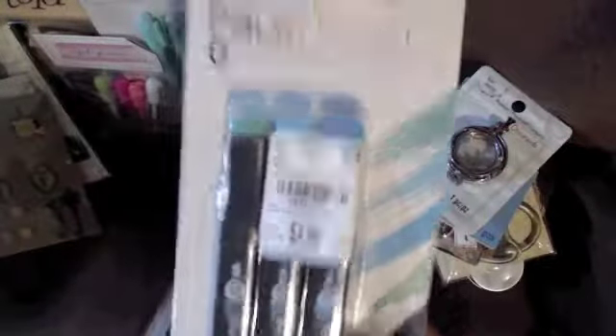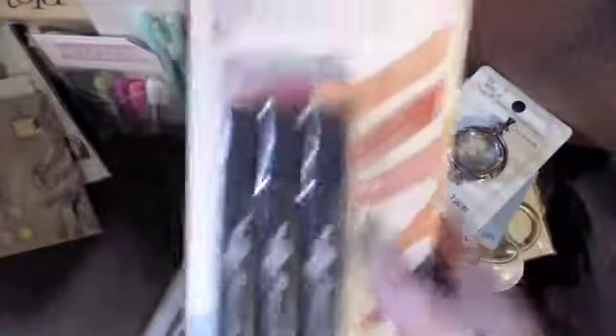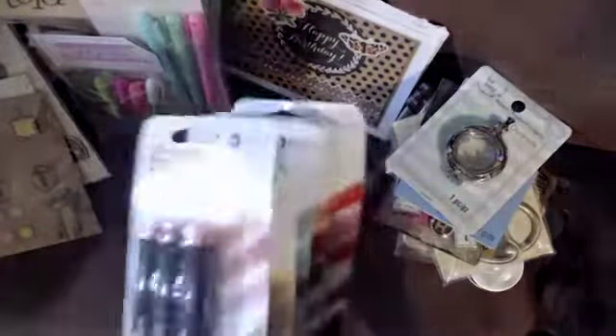Wow, Denise — you're just amazing, girl! You totally, totally spoiled me. All of those sets she shared with me are incredible.